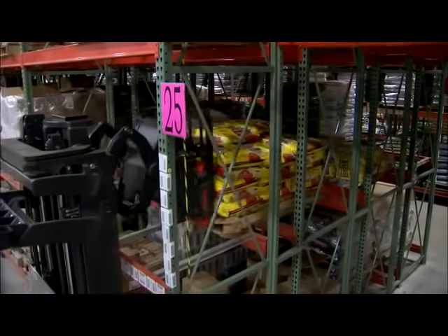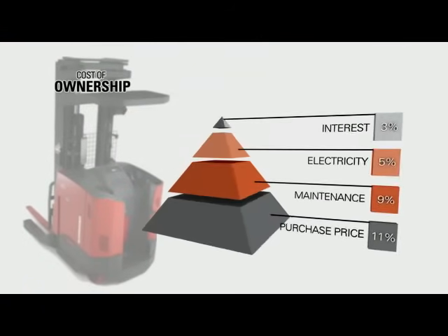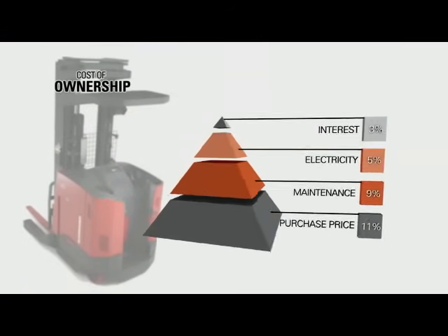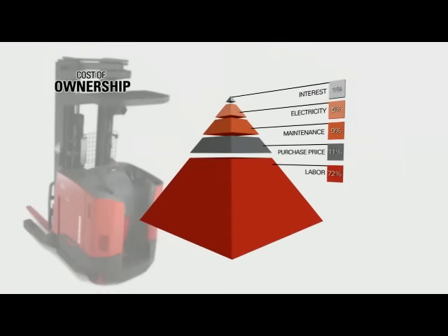These trucks don't just handle materials. They help you handle the cost of ownership, too. Take a look at the total costs of owning a lift truck, and you can see why. Increasing productivity is what it's all about.